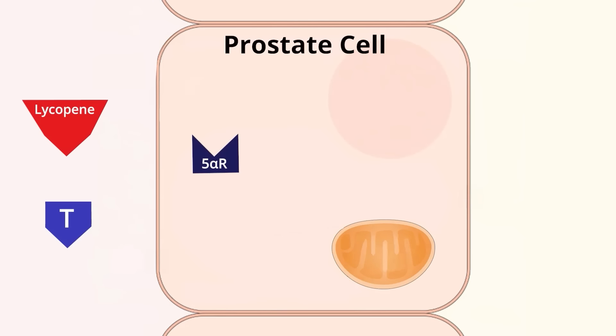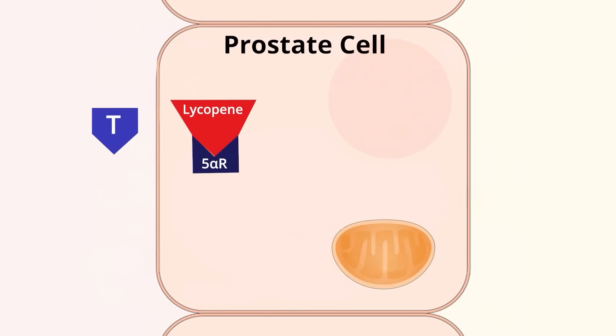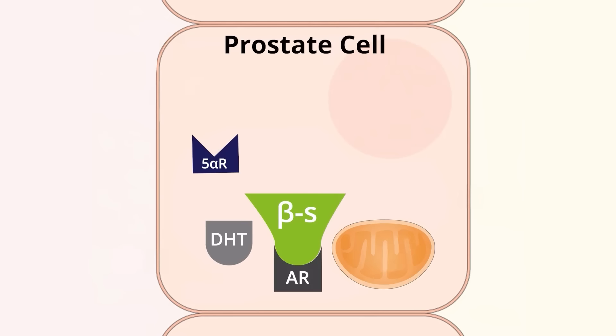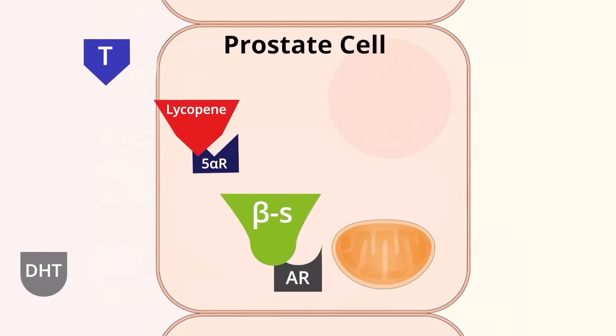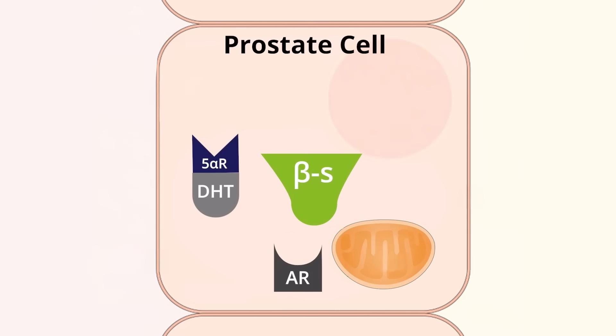Lycopene works just like finasteride to inhibit 5-alpha reductase, so it inhibits the conversion of testosterone to DHT. Beta-sitosterol works further downstream to actually block the binding of DHT to its receptor on the prostate. Here I've got a picture of beta-sitosterol compared to testosterone, and you can see they're pretty similar looking — both in that steroid family of molecules — which is why beta-sitosterol can compete for binding on the same receptor as DHT.